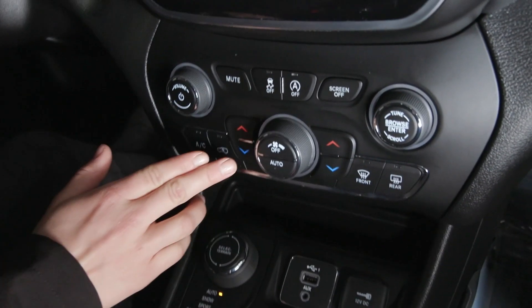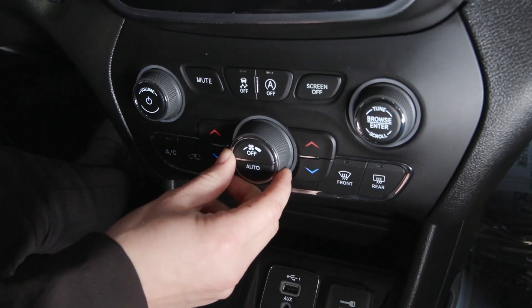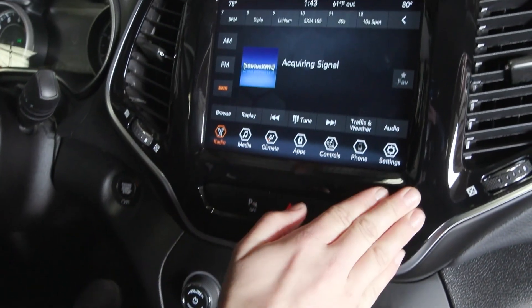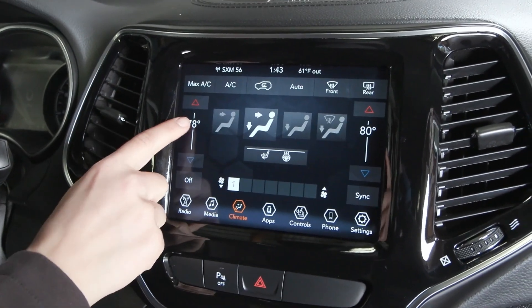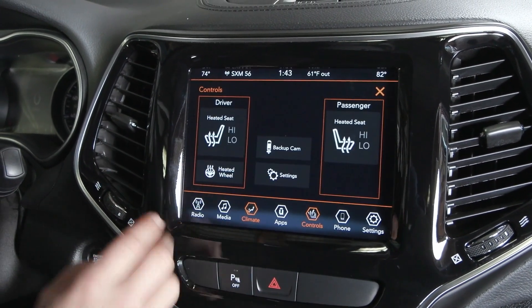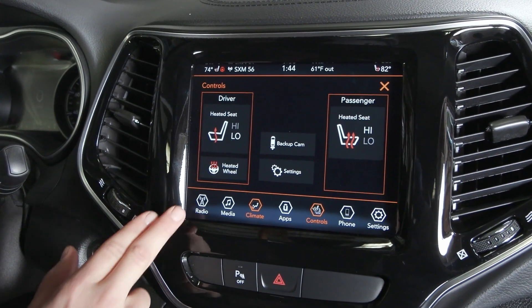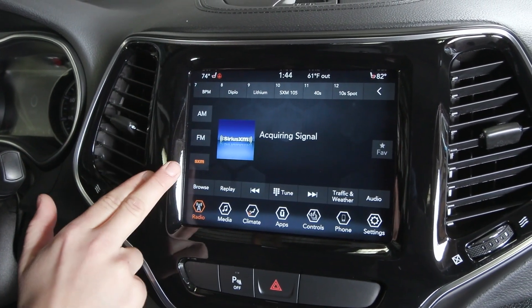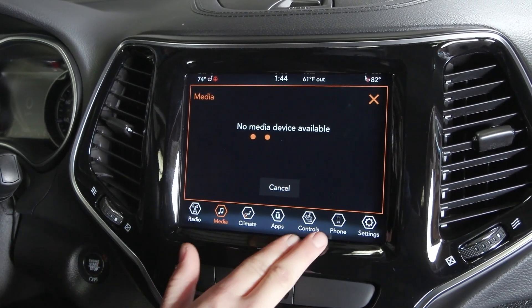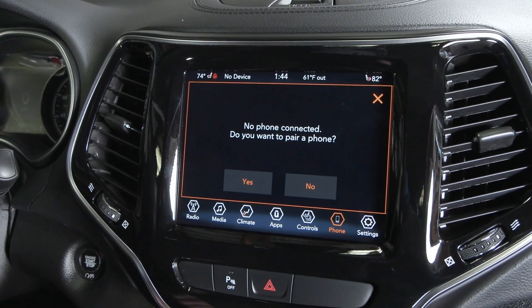In the center stack you'll find your dual zone climate control so you can adjust driver side and passenger side independently. The built-in screen also has climate controls and your heated seat controls with high and low settings, plus a heated steering wheel. Entertainment sources include Sirius XM, and when you connect your phone via Bluetooth or USB you'll have Apple CarPlay and Android Auto.